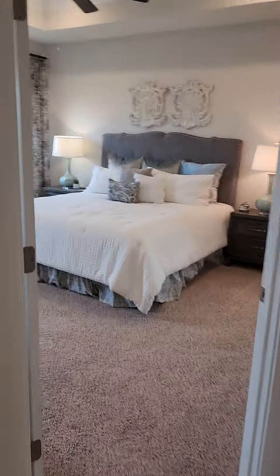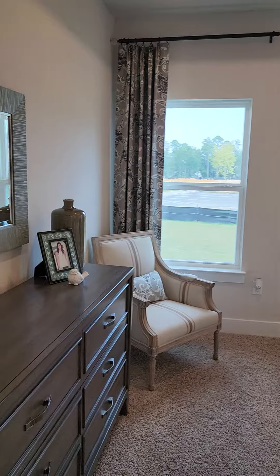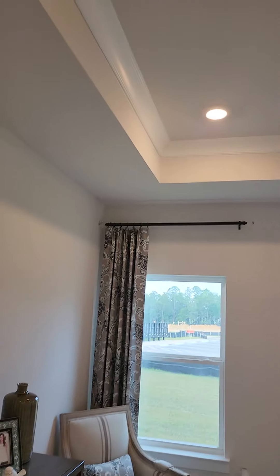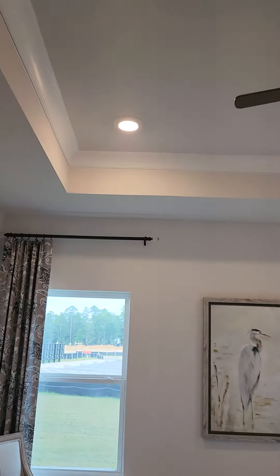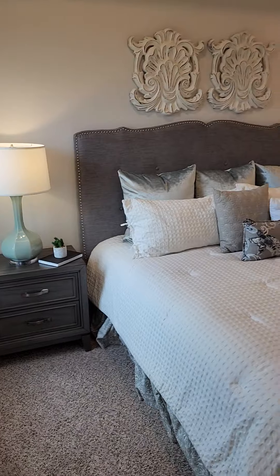Over on this side, kind of tucked away, is the master suite. The windows are tall and you also have tray ceilings, so it really does not feel cramped in here at all. This is a king-size bed and there's plenty of room for your furniture around the bed.